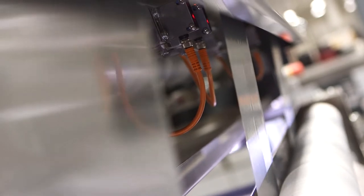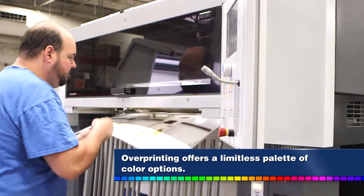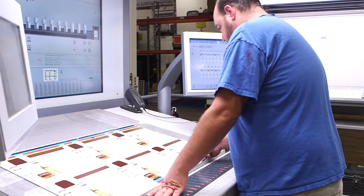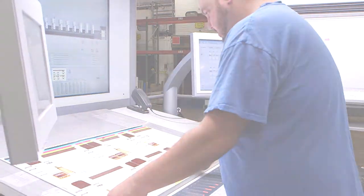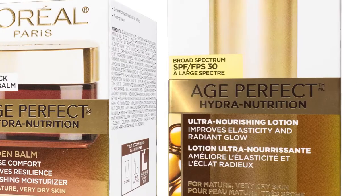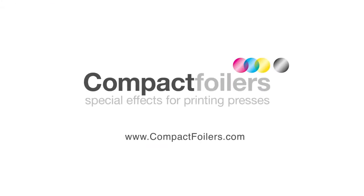Cold foil is a cost-effective alternative to metalized polyester film or specialty foil board, and over-printing offers a limitless palette of color options. Improve quality, reduce cost, reduce turnaround time. Learn more about how in-line cold foiling can take your packaging to the next level.